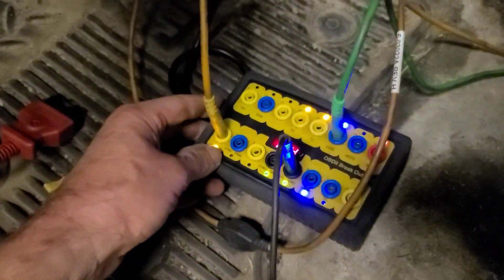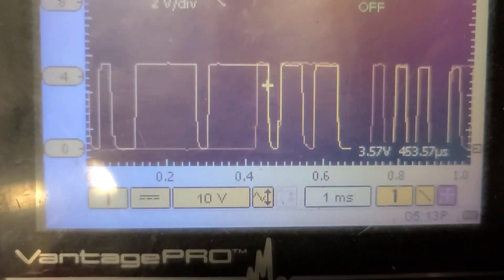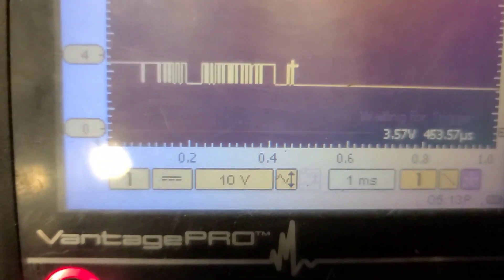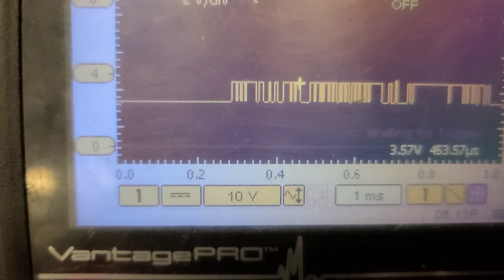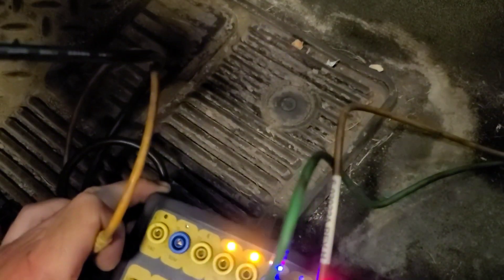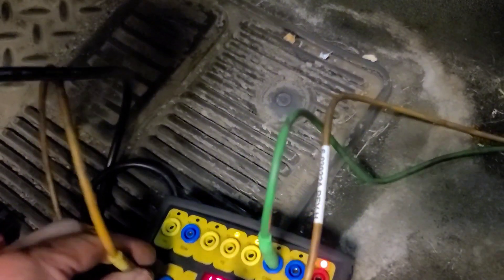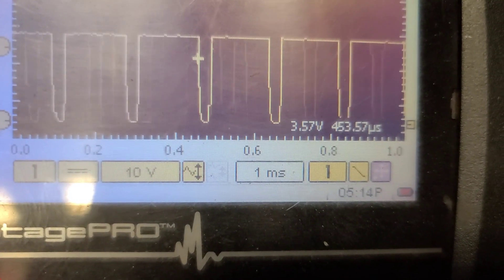I've got the lab scope connected to serial data at pin 1 of the DLC. There's a nice serial data waveform there — it looks reasonably good. There are a couple other patterns here too, which must be interior CAN or something — that's on pins 12 and 13. I'm going to look up what that serial data wake-up signal to the PCM actually is.